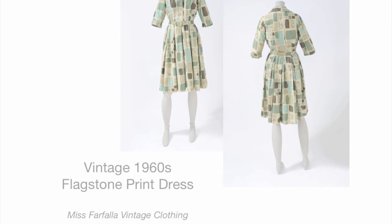I love the way the muted earth shades give the effect of a slate patio. It's perfect for the office and a truly prints-charming find for a vintage fashionista, available at Miss Farfalla Vintage Clothing.